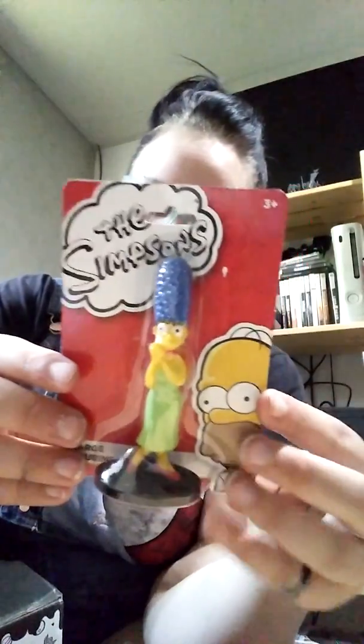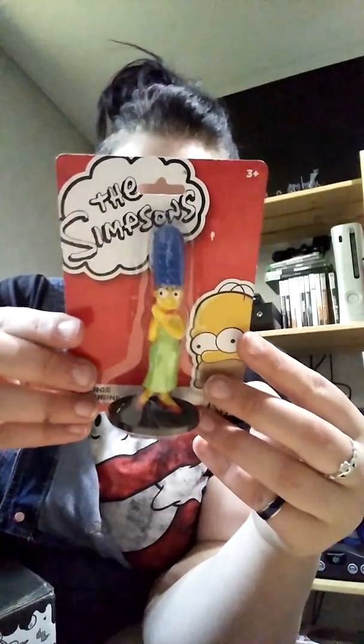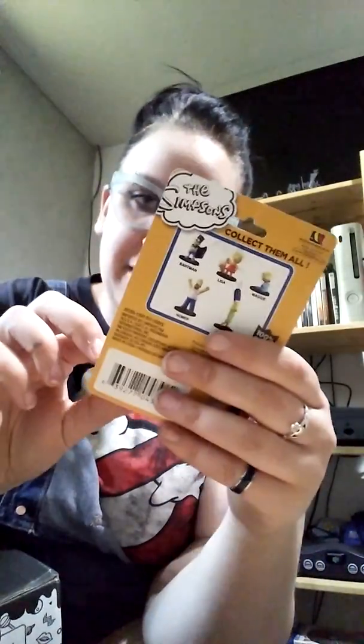Our next item feels maybe like a figure. We must have a Simpsons theme — super cool. We've got a little Marge! I'm okay with this because I haven't actually gotten anything from the Simpsons before, so this is a fun little addition to the collection.